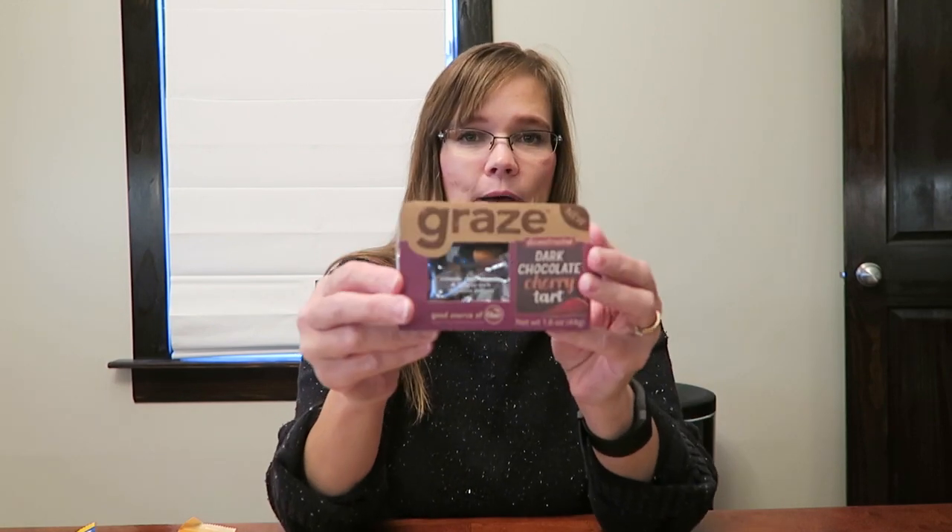I bought him the Graze packages — we did a review of these and Andrew was crazy about them. I mean, I was too; we all loved the Graze. So I bought him the four that I could. These are at our Walgreens up front by the shelving units. This one is the Dark Chocolate Cherry Tart, Sweet Memphis Barbecue, Veggie Protein Power, and Cinnamon Apple Pie. Graze is also a subscription box you can get in the mail every month.